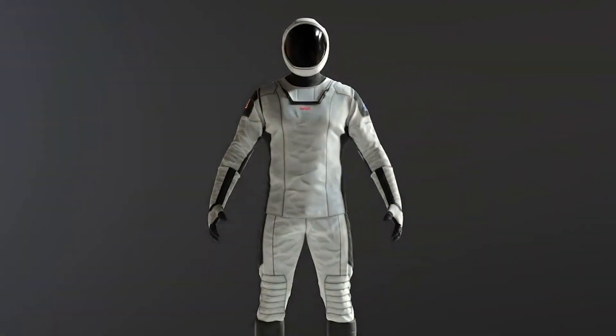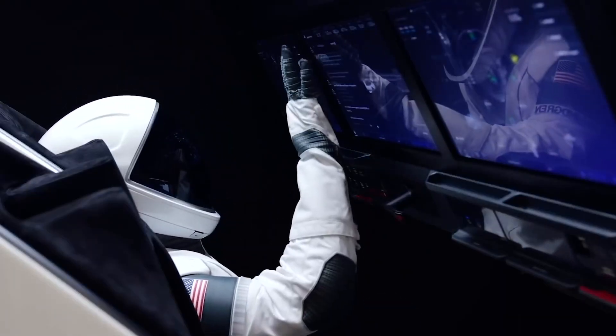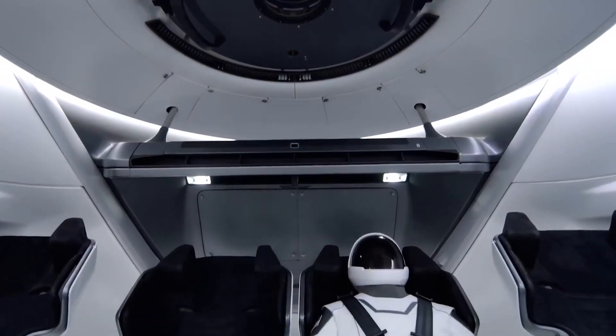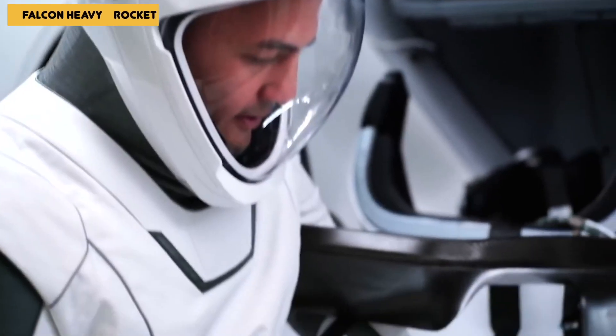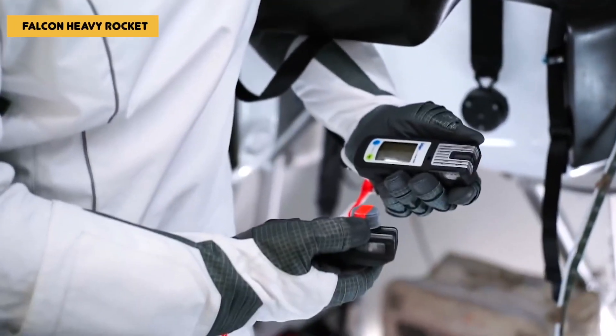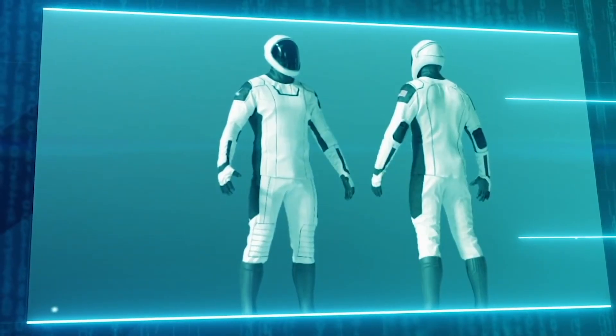Subsequently, two of these SpaceX spacesuits proved their worth in space before being used by humans. One flew with the Tesla-driving dummy that launched aboard a Falcon Heavy rocket in 2018, and another was used on the dummy Ripley that flew aboard the uncrewed SpaceX Crew Dragon Demo-1 test flight to the ISS in 2019.